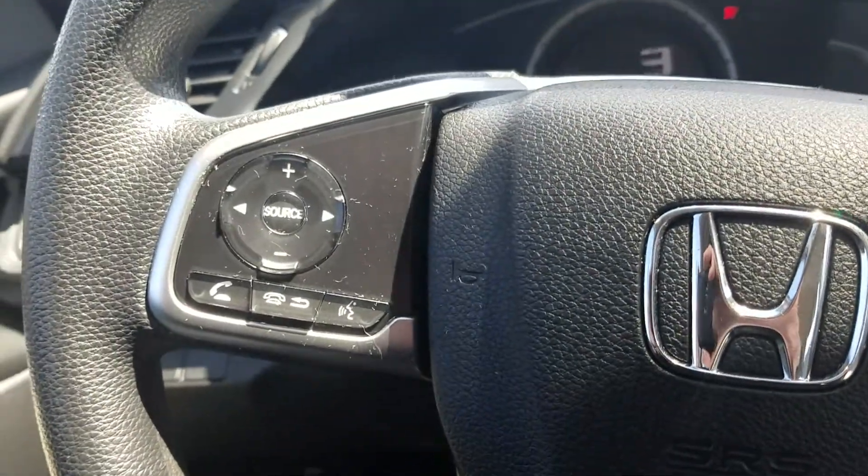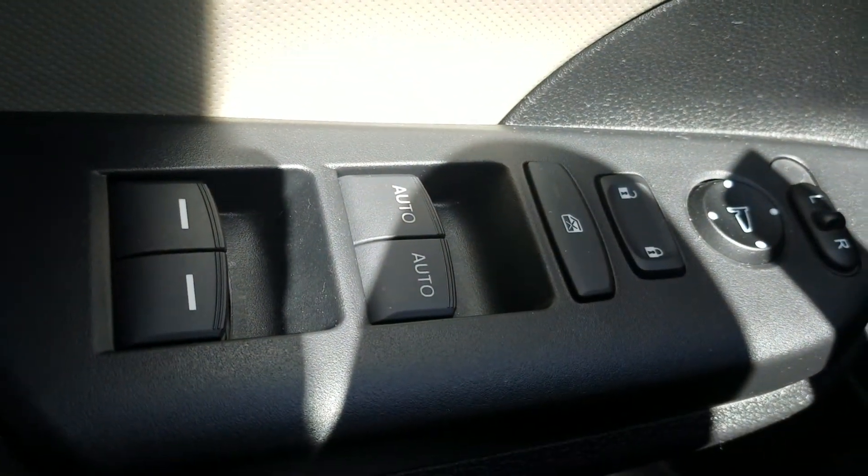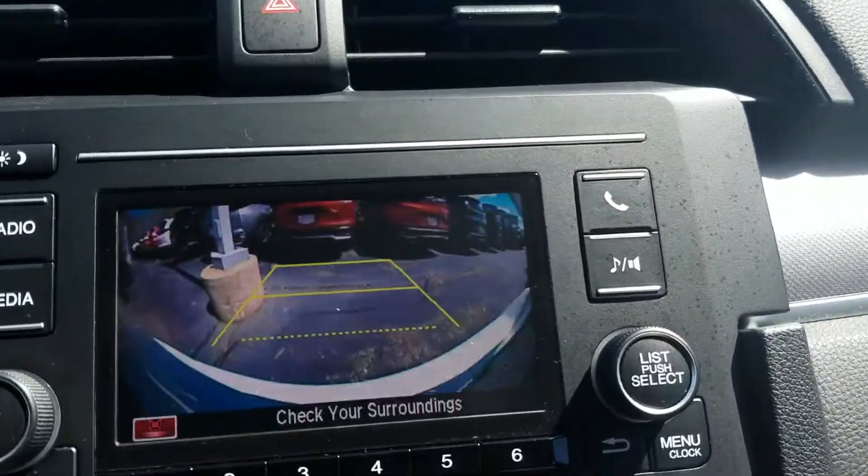We have steering wheel controls including Bluetooth compatibility, power windows including auto for the driver and passenger side. We do have a small backup camera and the 5-inch display audio.